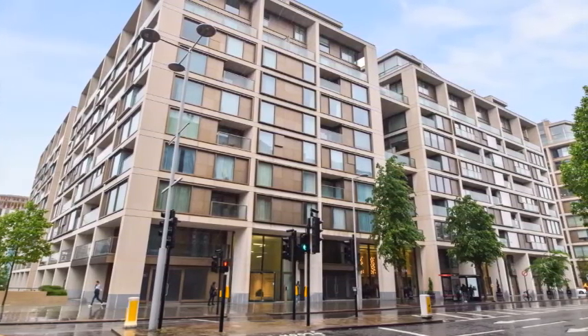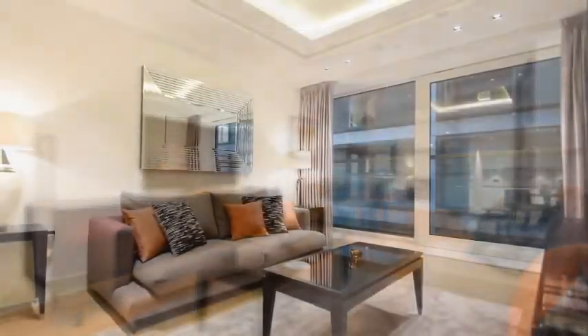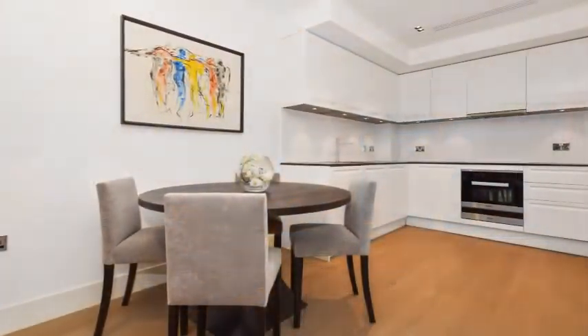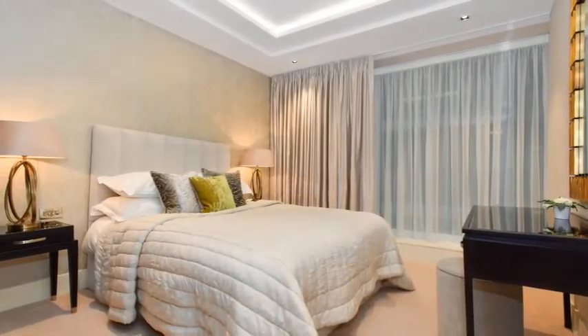In prestigious 375 Kensington High Street, this one-bedroom apartment in Trinity House offers a beautiful open-plan reception, dining area and kitchen, and a double bedroom with fitted wardrobes and a stunning bathroom.